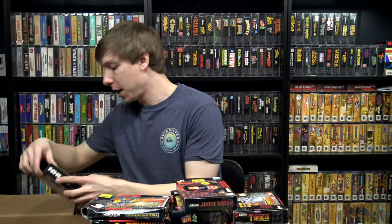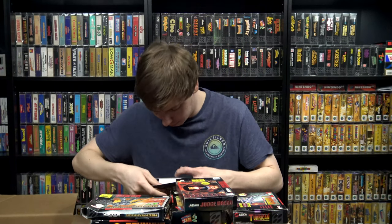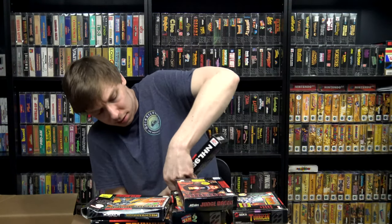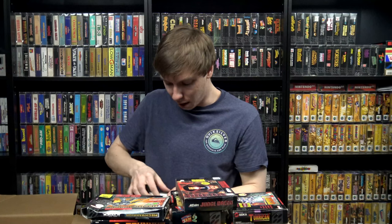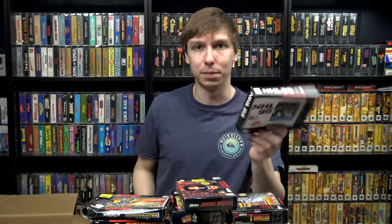We got NHL 95 — not too exciting but in really nice shape. It feels like there's a manual and possibly a poster in here — yeah, a poster with stats on it. I think I have this box but I have all my sports boxes folded up and put away since I don't really keep them up on the shelf — the EA boxes aren't that exciting to look at for the most part.